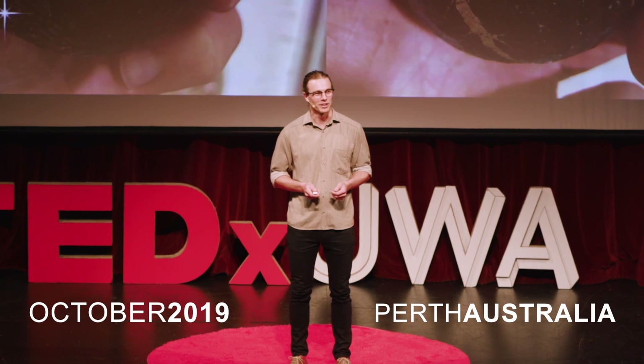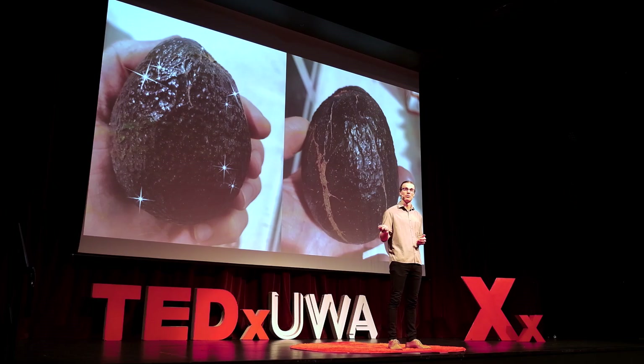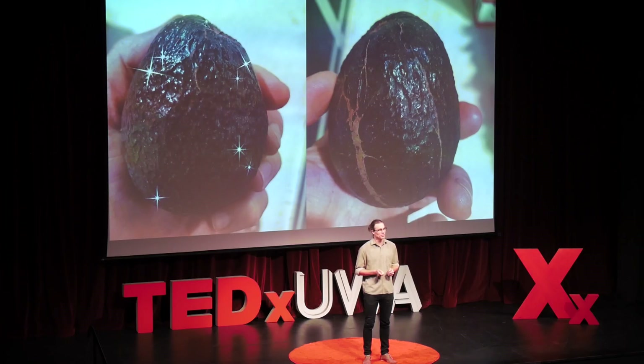Most of the avocados you see in the supermarket probably look like the one on your left. But a lot of avocados don't make it to the supermarket because they look a bit like the one on the right. They don't make the cut for the supermarket, but they're still perfectly good on the inside. At Jalavo, all the fruit are ugly, and that's because, while they may not have the shine of the supermarket produce, they are still perfectly good on the inside.